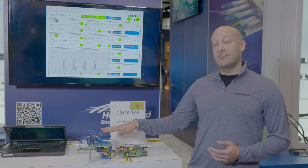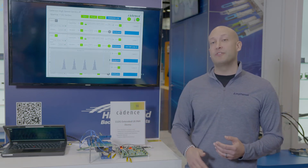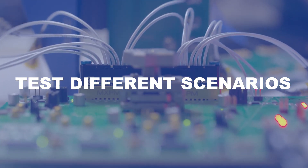Our customers can borrow this test platform so they can test the Examax 2 connector system in their lab with different D-Mate scenarios. This platform can be full-mated, 0.5 millimeter D-Mate, 1 millimeter D-Mate, and 1.4 millimeter D-Mate.